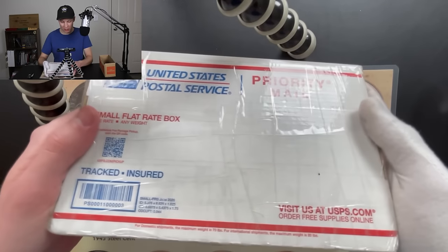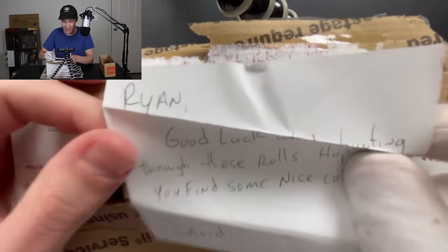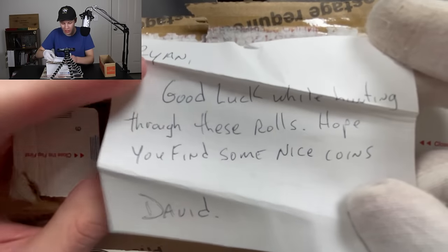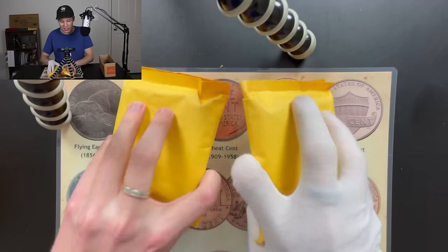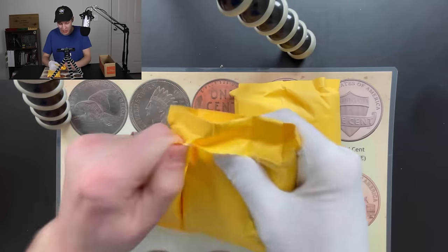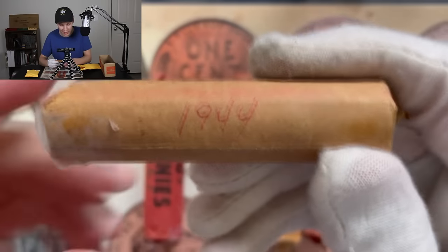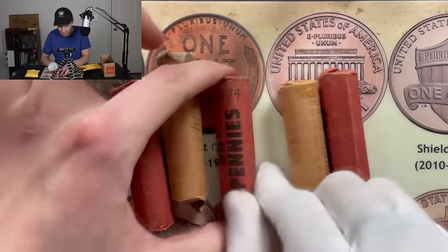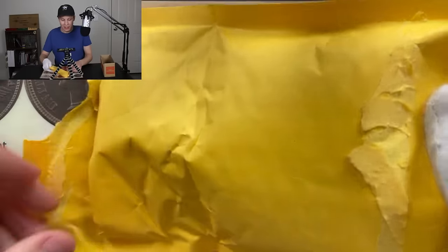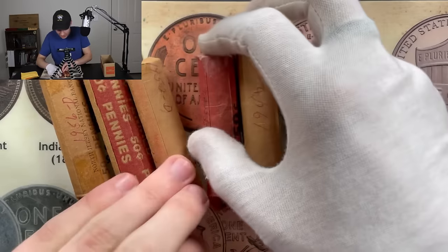So without any further ado, let's crack this bad boy open. Here is our package — it's small, but it's got some weight to it. We are in, and the first thing I see is this nice little note that David left us. It reads: 'Ryan, good luck while hunting through these rolls. Hope you find some nice coins. David.' Thank you so much, David. After getting through all the packaging, we have two packs of five, very nicely packed. They have these markings on them — they're not entirely accurate, but they are definitely cool, and these rolls are super old. That one's marked 64, this one's marked 44, 74, 52D. The second pack has rolls marked 42, 52D, and 56D.